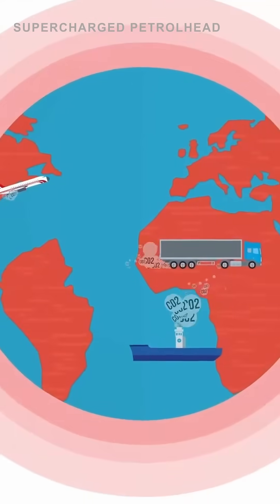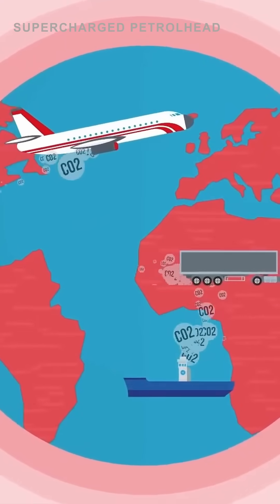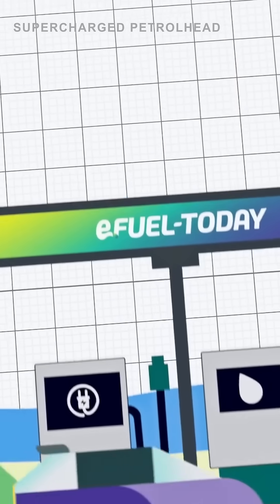What if I told you there's a way to power your car that's cleaner than traditional fossil fuel, yet not an EV? Meet e-fuels, a potential game-changer in the race towards sustainable transportation.